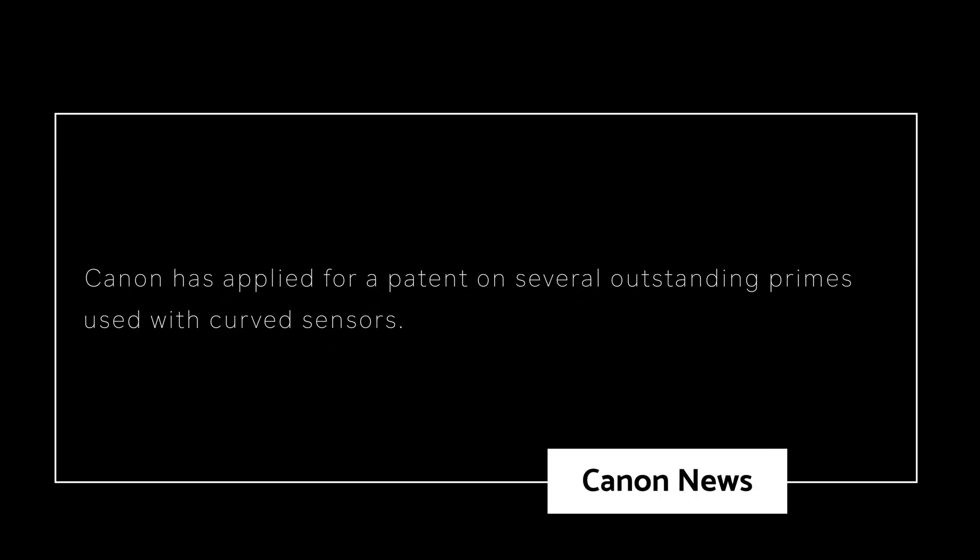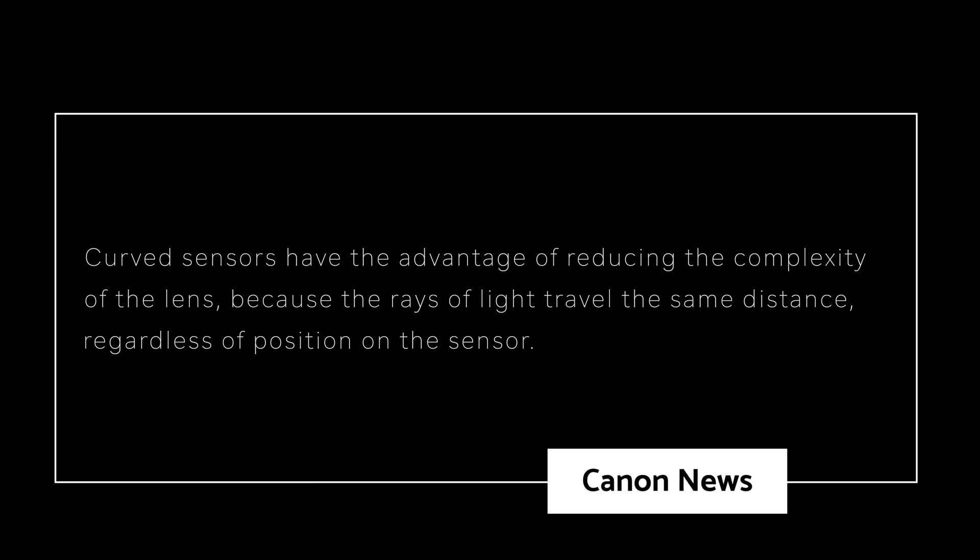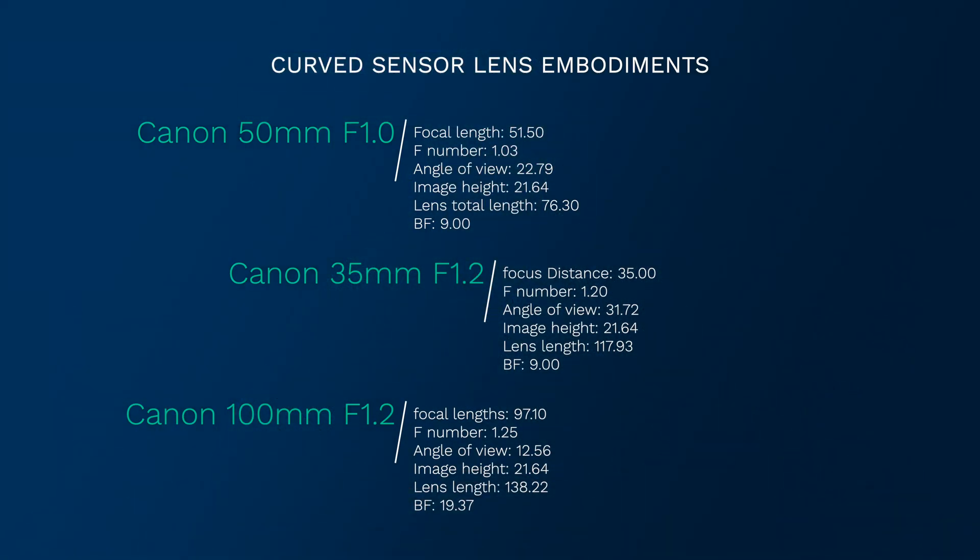Canon News reports that Canon has applied for a patent on several outstanding primes used with curved sensors. This would require a different lens mount, and on the plus side the lenses would be easier to design and manufacture. Curved sensors have the advantage of reducing the complexity of the lens because the rays of light travel the same distance regardless of the position of the sensor. The patent includes 10 lens embodiments — some of these are stunning concepts. Like the 50mm f1.0 with a back focus of 9mm and a total length of 76.3mm. What about the 35mm f1.2 with a back focus also of 9mm and a length of 117.93mm?